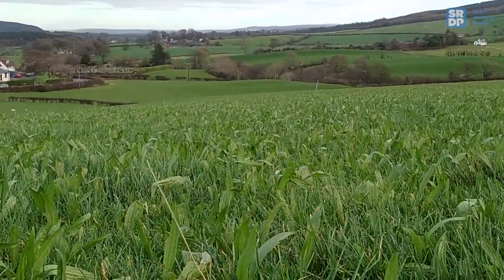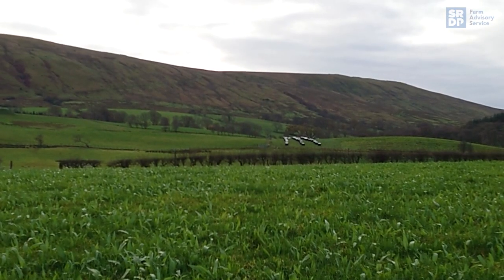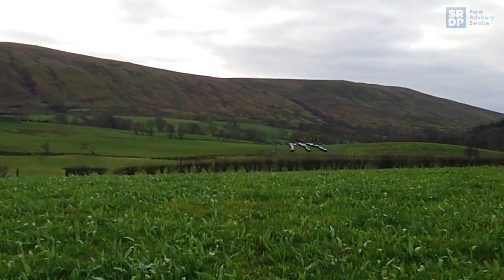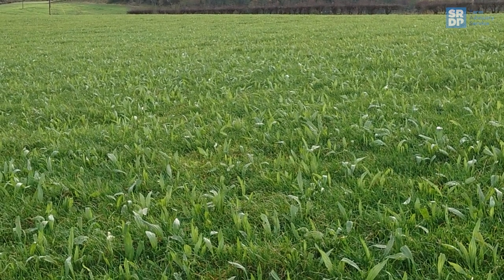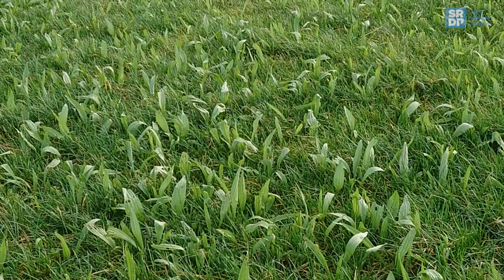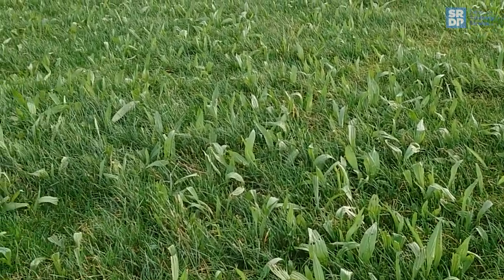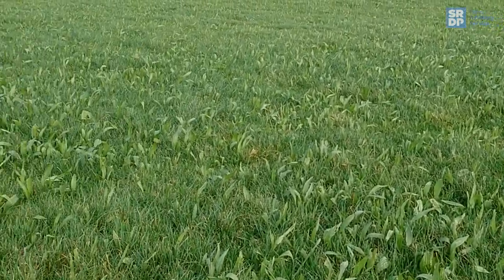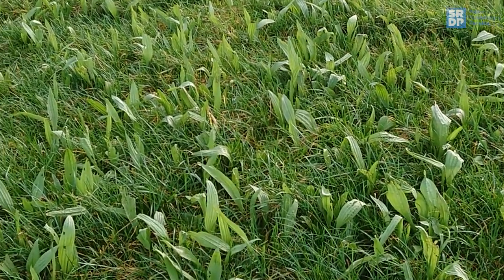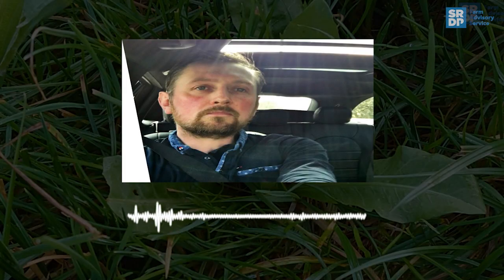This year we plan to lamb the triplets in this field and rotational graze them around these paddocks instead of lifting a lamb. It'll save us a bit of time and hopefully the ewes and lambs will perform fine on that system. We'll put hoggs and singles on it as well since we haven't got enough triplets to fill the field, and give them the best chance. We'll just keep rotational grazing it all through the year. We won't need to put any fertilizer on it for the rest of the year, which is going to be huge savings going forward, and it's still got the same — probably better — performance in that particular field. It's quite exciting.